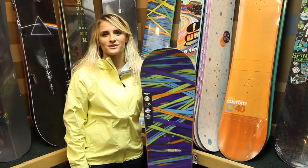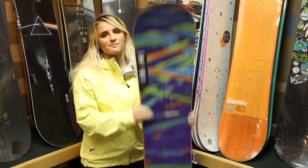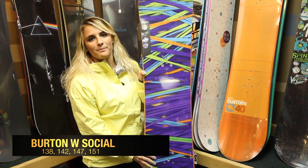Hey guys, Marissa here with Day 4 of your 12 Days of Christmas. The gift I'd like to share with you today is the Women's Burton Social. Pretty killer graphic. This is a very soft, fun, playful, poppy board.